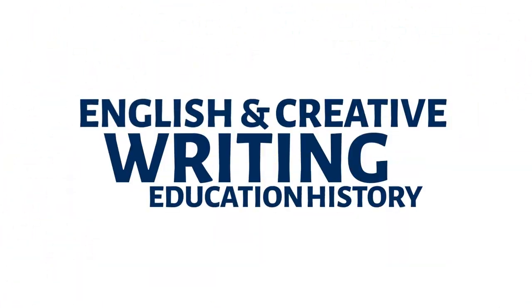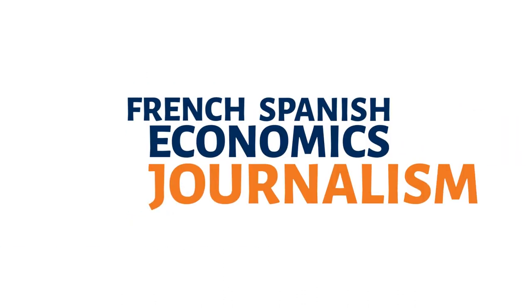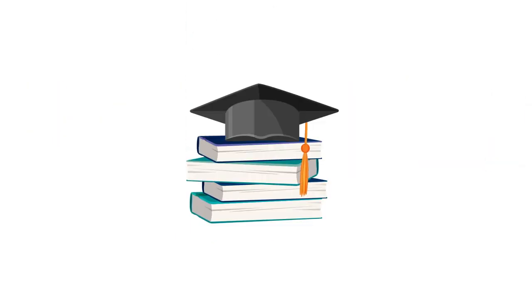We have a wide range of subjects with more than 80 degree combinations for you to choose from. Some of our subjects can be studied to single honours level and others can be studied only to joint honours.